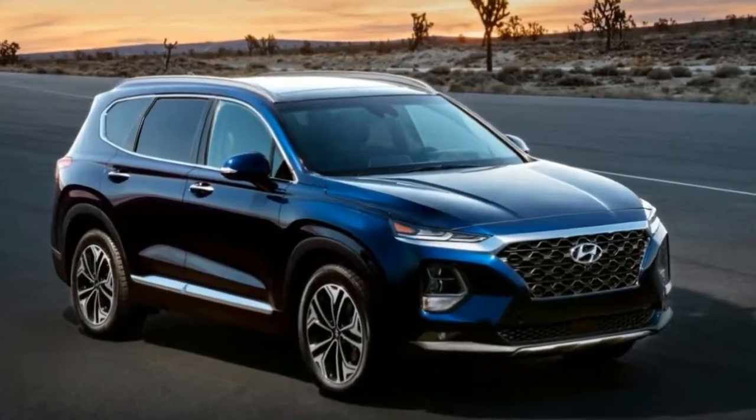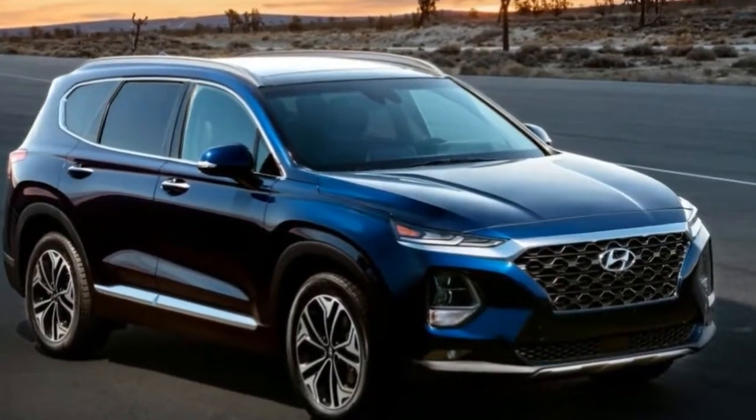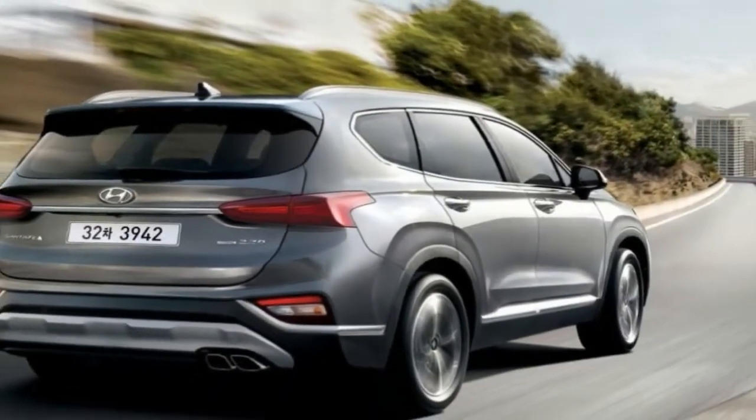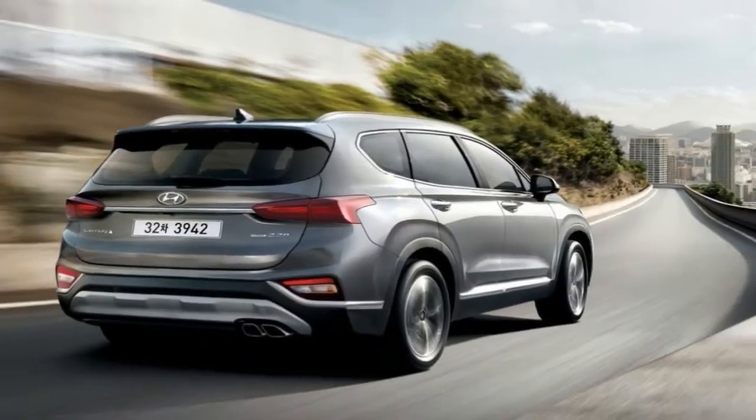Currently known as the Santa Fe Sport, the five-passenger crossover will drop the Sport moniker for 2019. The longer-wheelbase, seven-passenger model currently known as Santa Fe will add XL to its name.